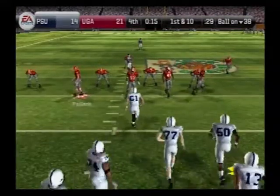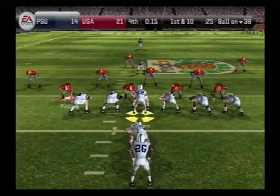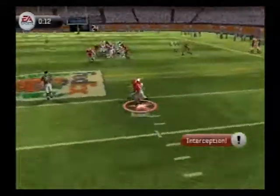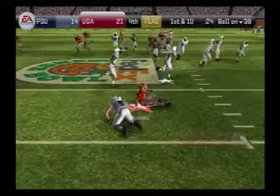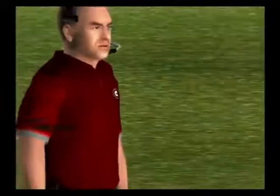First and ten. Penn State comes out with an I-formation — back to pass, rifles it over the middle, and this one's going to get intercepted. Flags are down and this one might be on the offense. Holding on the offense.